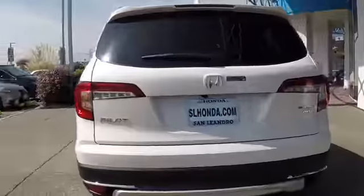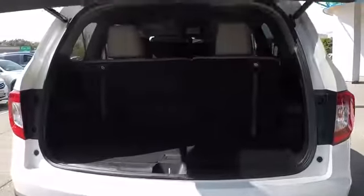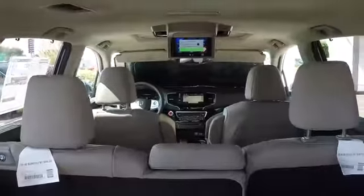Here are some of this vehicle's great options: anti-lock braking system, traction control, lane departure warning, power passenger seat, remote engine start, power liftgate, keyless entry, stability control, backup camera, navigation system, all-wheel drive.